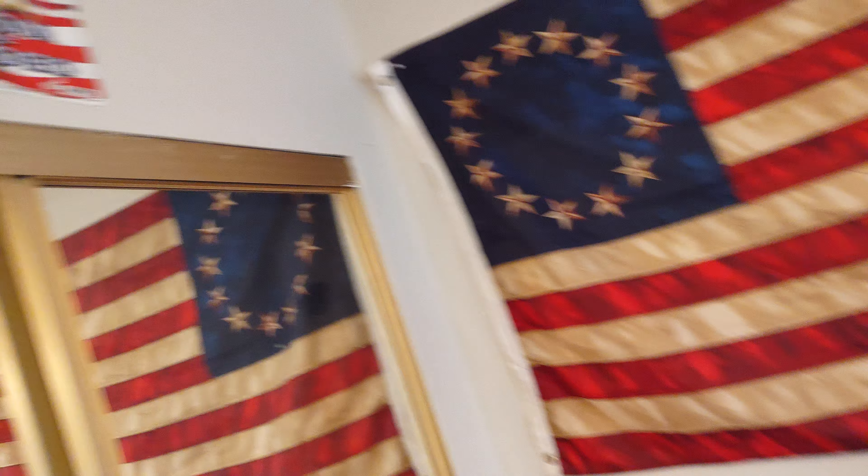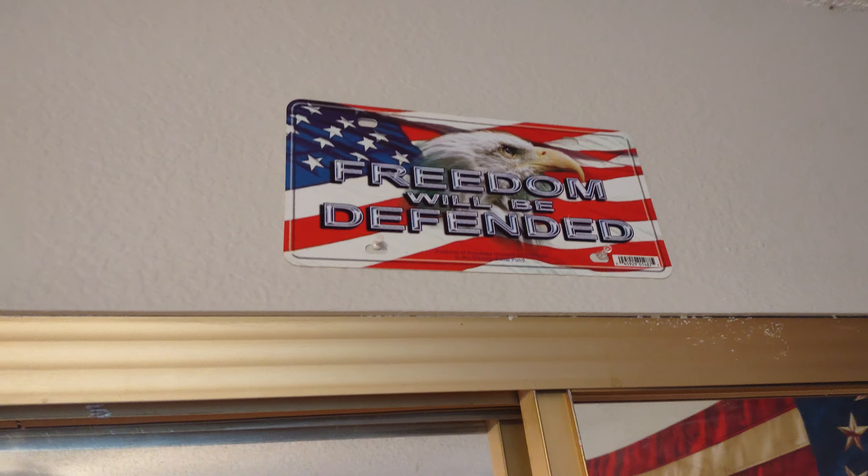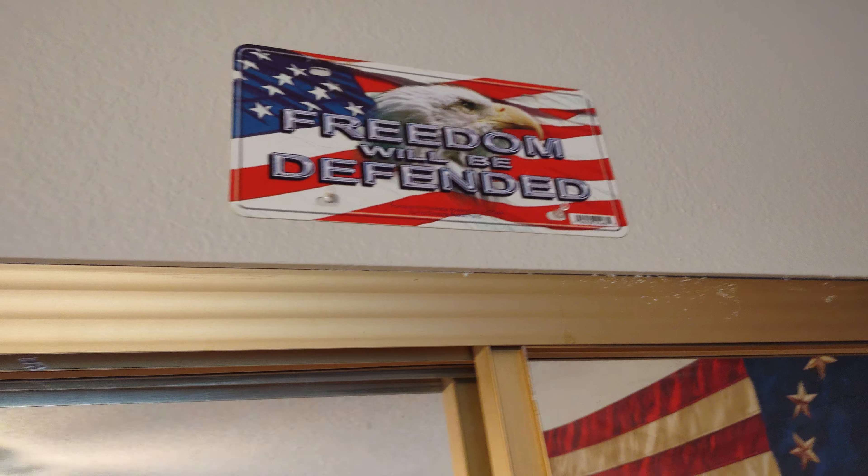And I got the Statue of Liberty over there. Up here I got my Freedom Will Be Defended license plate — that's kind of cool. I'm going to put that on my car actually.